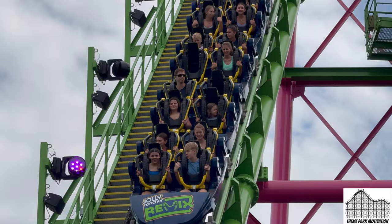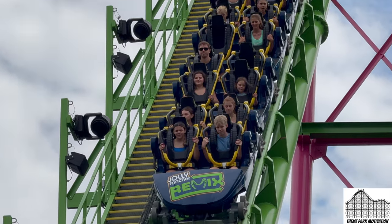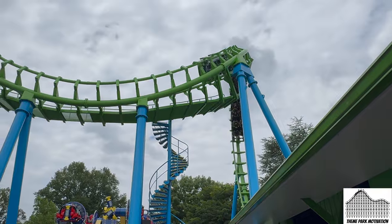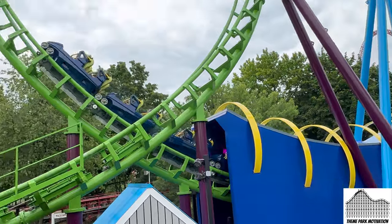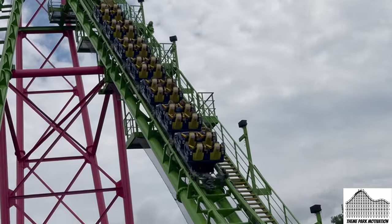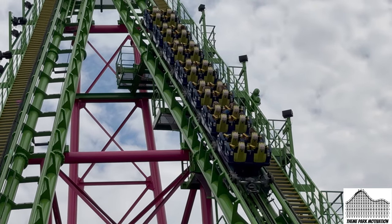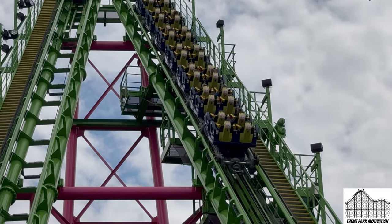Number 12: Jolly Rancher Remix. Hershey Park has done a wonderful job maintaining this thing over the years, giving it new vest restraints for the 2022 season. However, it's still a Vekoma boomerang and they're at every single park and boardwalk and everywhere, so it's not going to rank very high. That said, this is one of the most comfortable Vekoma boomerangs out of all of them with those vest restraints.